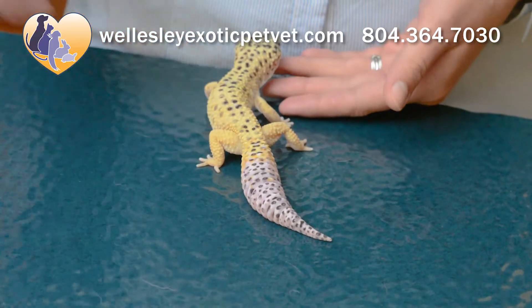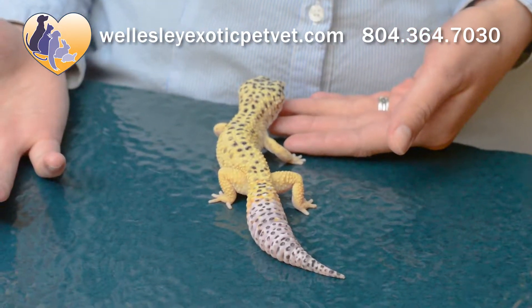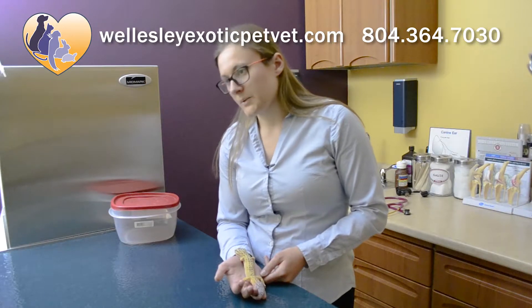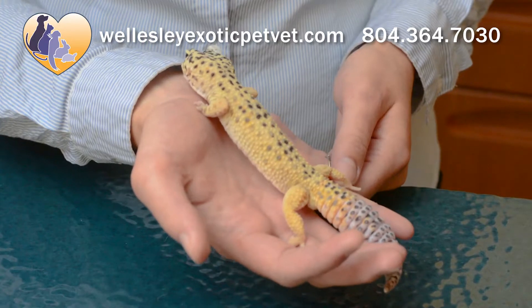Other things we look for is any change in their stool production or their droppings. So if you're noticing that they're not having any droppings, or if they are having what looks to be softer droppings or diarrhea, if you are concerned at all by your reptile, never hesitate to give us a call. We are always more than happy to answer your questions and to help assess how urgent the problem might be.